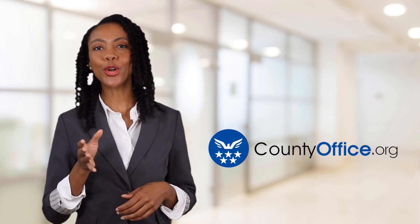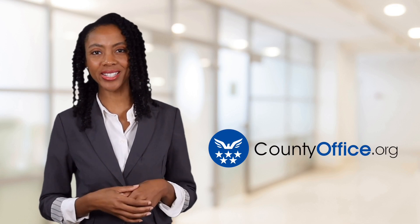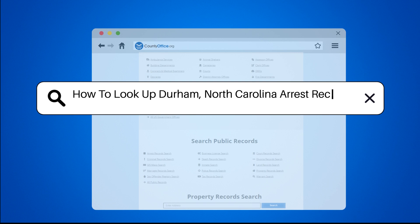Welcome to County Office, your ultimate guide to local government services and public records. Let's get started. How to Look Up Durham, North Carolina Arrest Records.